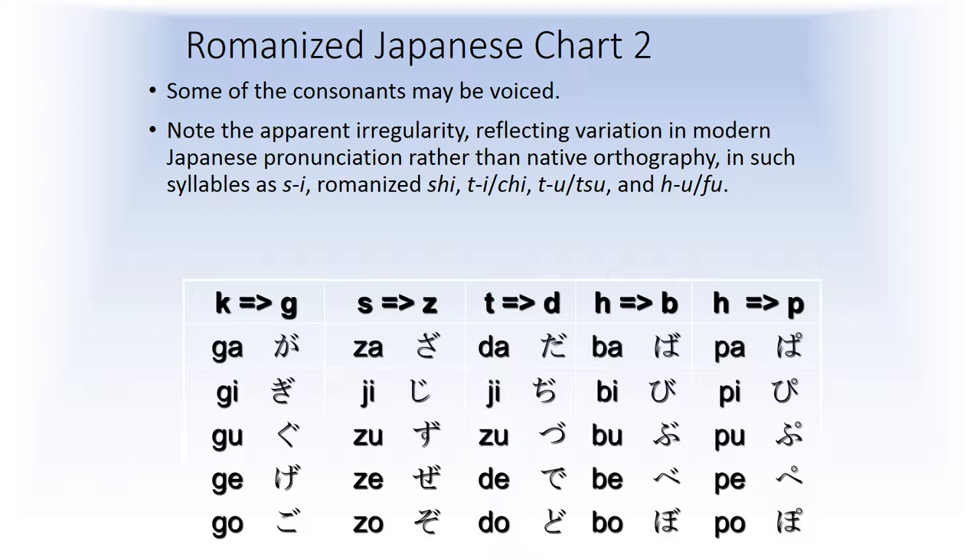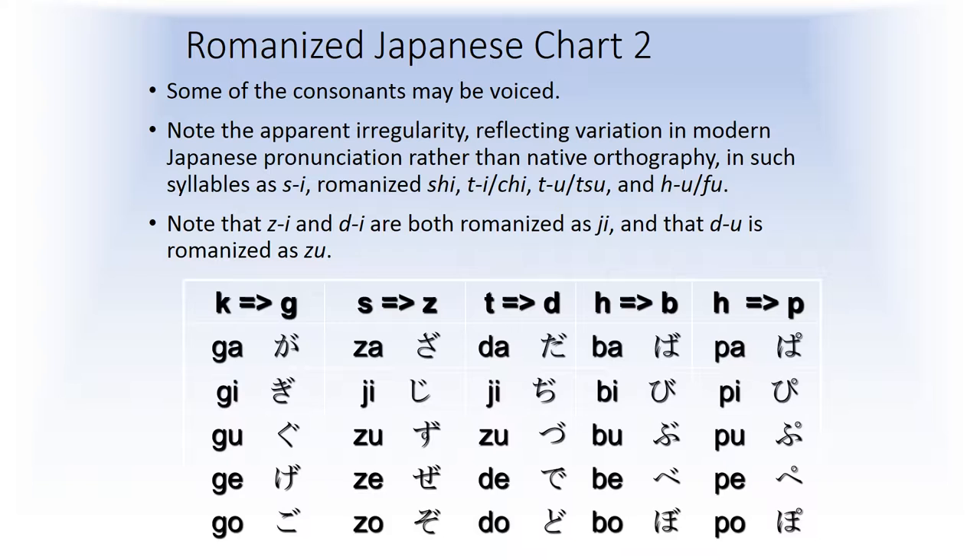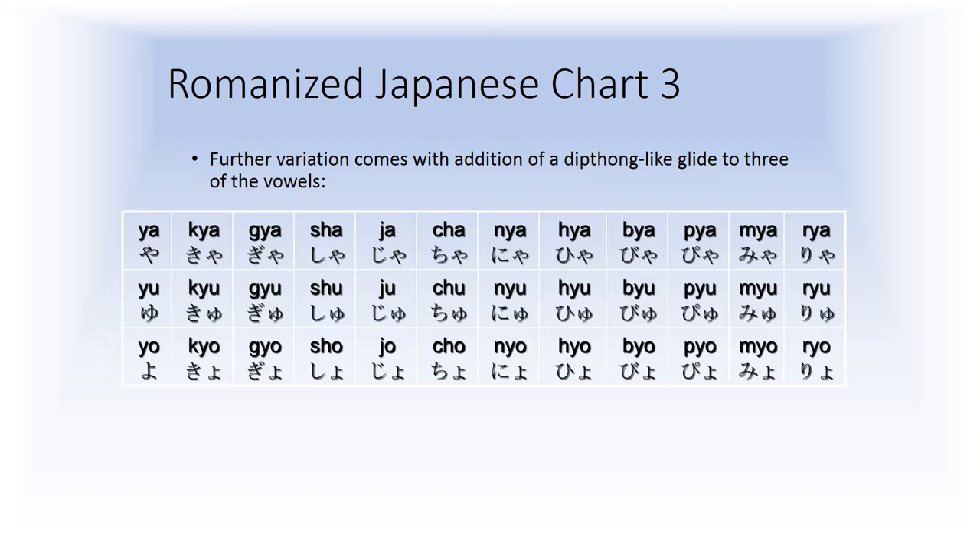Some of the consonants may be voiced. You'll see an apparent irregularity in the chart, but this reflects difficulties with our alphabetizing system. The Japanese writing system is pretty consistent, as are the verb forms. You'll see things like 's' plus 'e' romanized as 'shi' and pronounced shi; 't' plus 'e' romanized 'chi', etc. Japanese also uses a kind of diphthong-like glide with some of the vowels — ya, yu, and yo — that produce words like Tokyo and Kyoto, which are a little bit difficult for westerners to pronounce correctly sometimes.